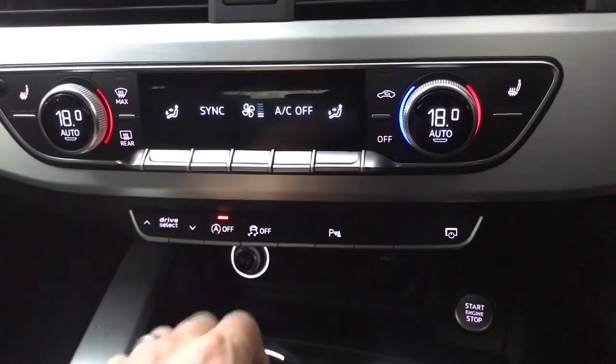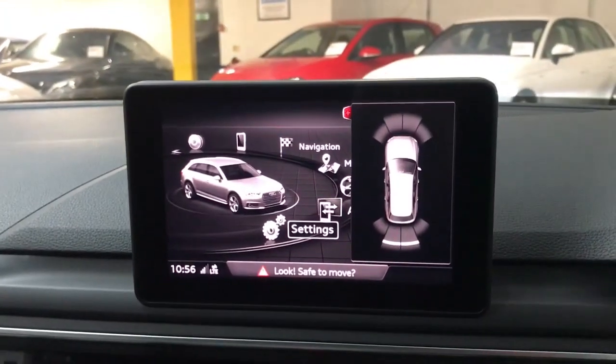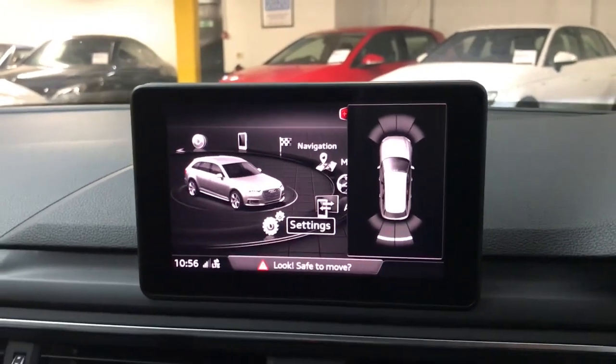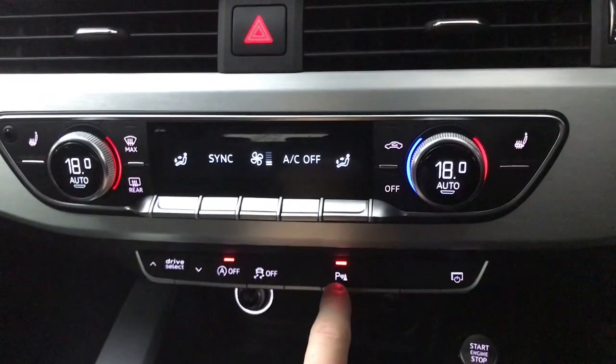Then you've got your engine start-stop button, stability control, and your parking system. You've got front and rear sensors with a visual display — that comes on automatically when you put the car in reverse, or you can turn it on and off by pressing the P button.